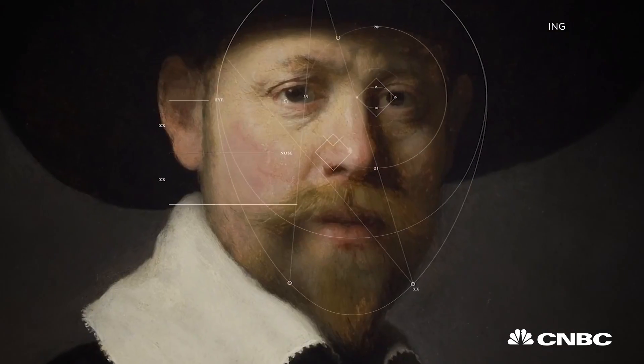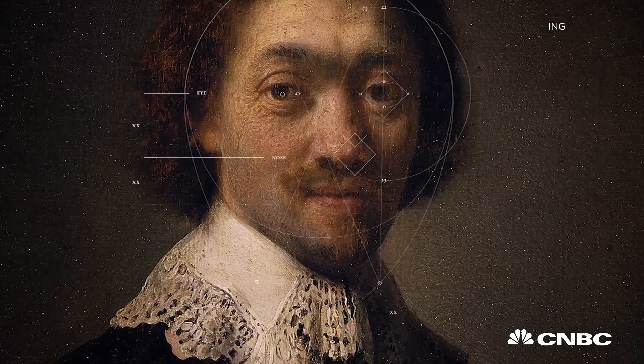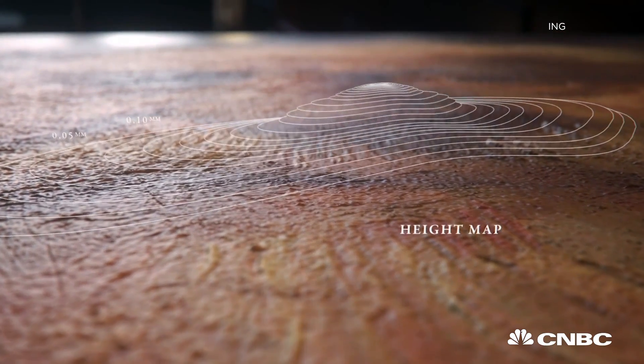The subject was also decided digitally: a Caucasian male between 30 and 40 years old with facial hair and wearing dark clothing.